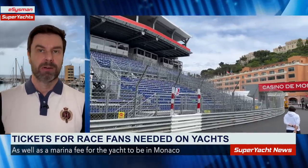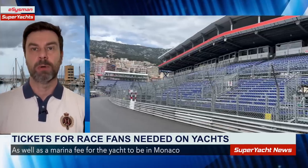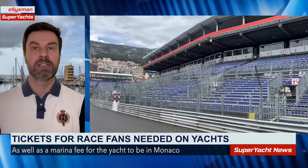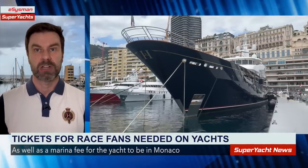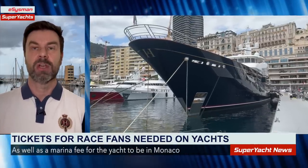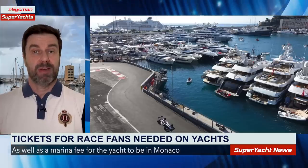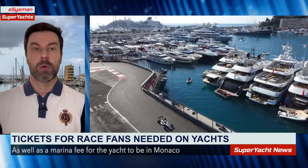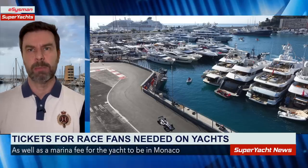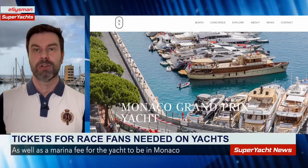That includes the crew as well, although crew will apparently receive their tickets for free. All guests on board will need a paid ticket. This is going to generate millions of euros more in revenue than before. It will make it considerably more expensive — particularly for those who charter yachts specifically to watch the race, who will now have to pay up to 300 euros on top of the charter cost.